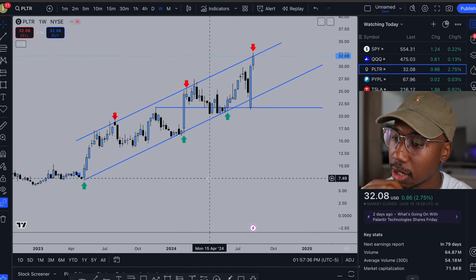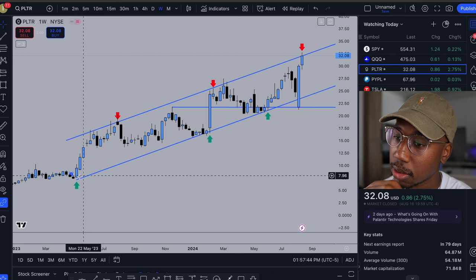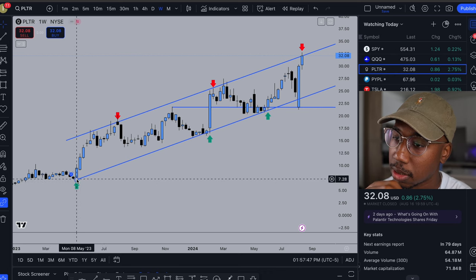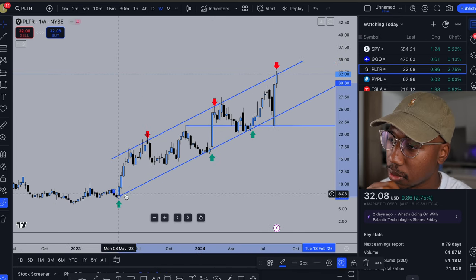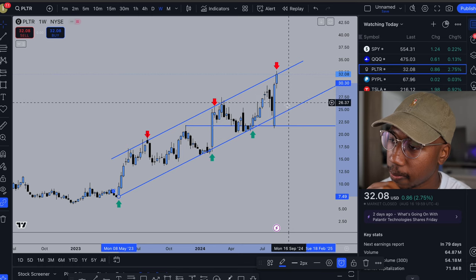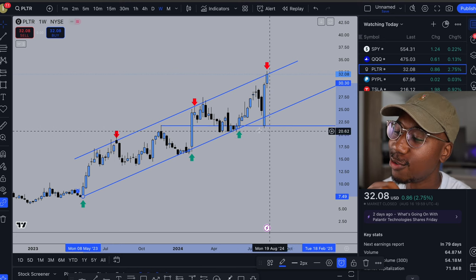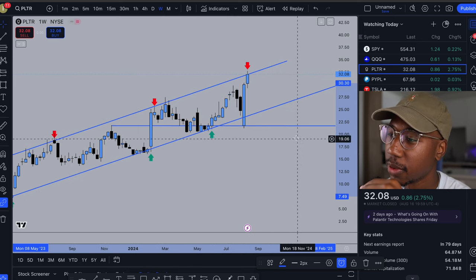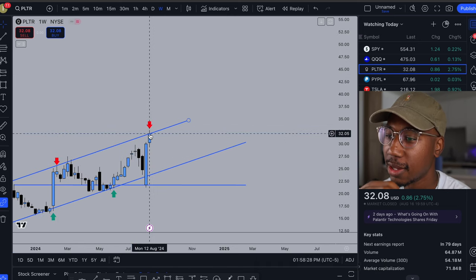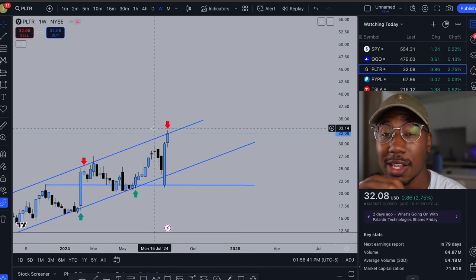On the weekly chart for Palantir, looking all the way back to May of 2023, Palantir has been respecting this channel to the upside. This lower trend line has been serving as support and this upper line has been serving as resistance. We've had a couple breaks to the downside with no full confirmation, a couple breaks to the upside with no full confirmation, and we actually closed out the week right at the trend line — which provides great opportunity, especially for anyone that likes to trade straddles.